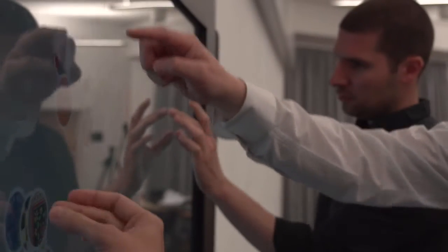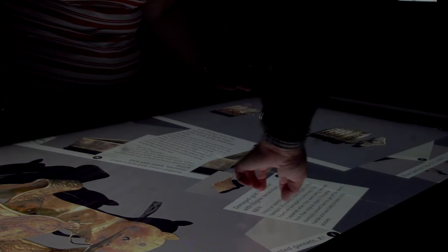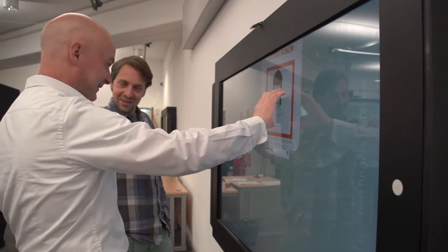It wasn't just about touch tables and the hardware — it was about the software integration. Your interactions are successful when the user doesn't even realize that they're having to learn a new interface, and that's one of the things we love about this technology: that it's super intuitive.